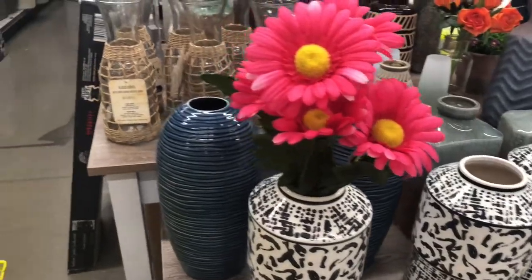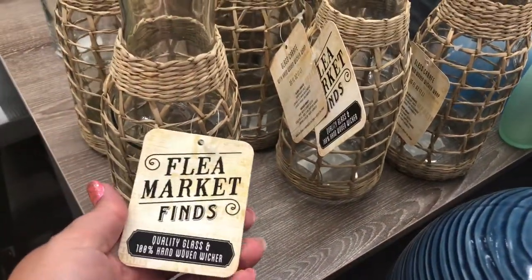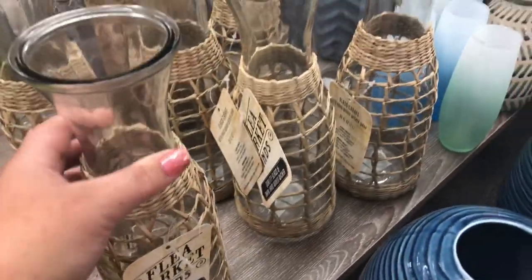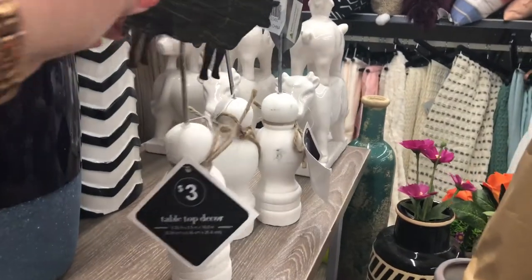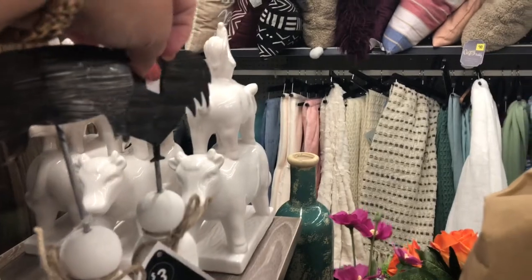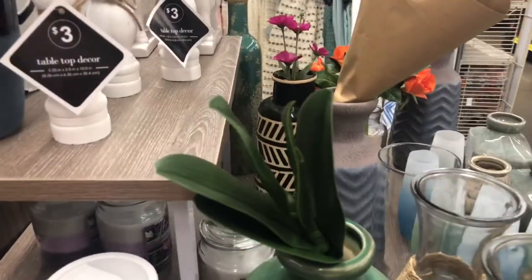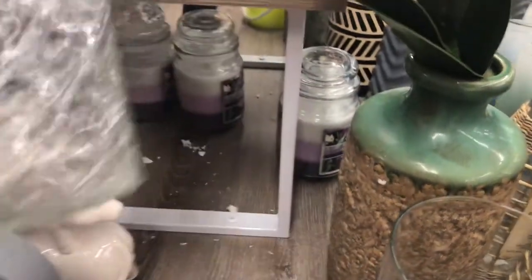Now we get into the meat and potatoes of the home decor section of the Dollar General store. Even these tags are cute — they are getting so good at this knockoff farmhouse stuff, with better deals than you can find anywhere else in my opinion. These little table decor things aren't really my style with the cow and the pig and the chicken, but to each their own. I did love the white little bottoms to them. And this little jar didn't have a price on it — that made me sad — but don't you just love that little design on there?